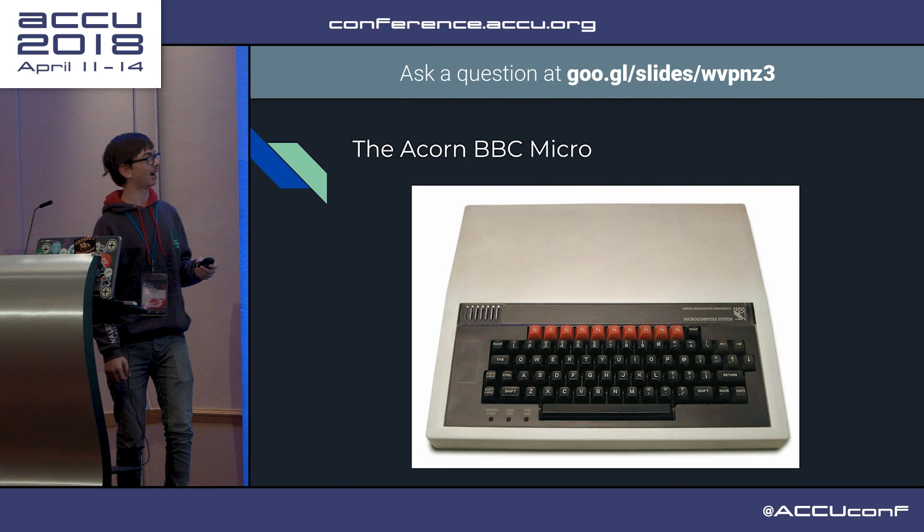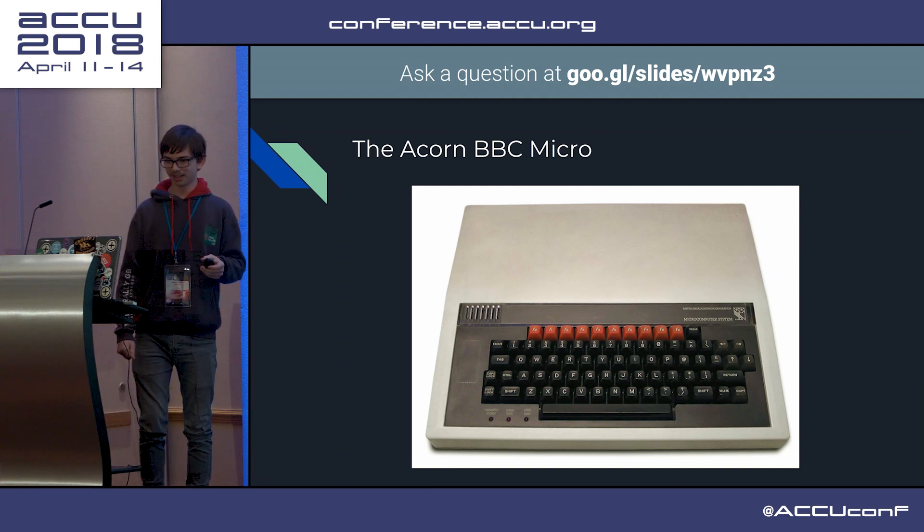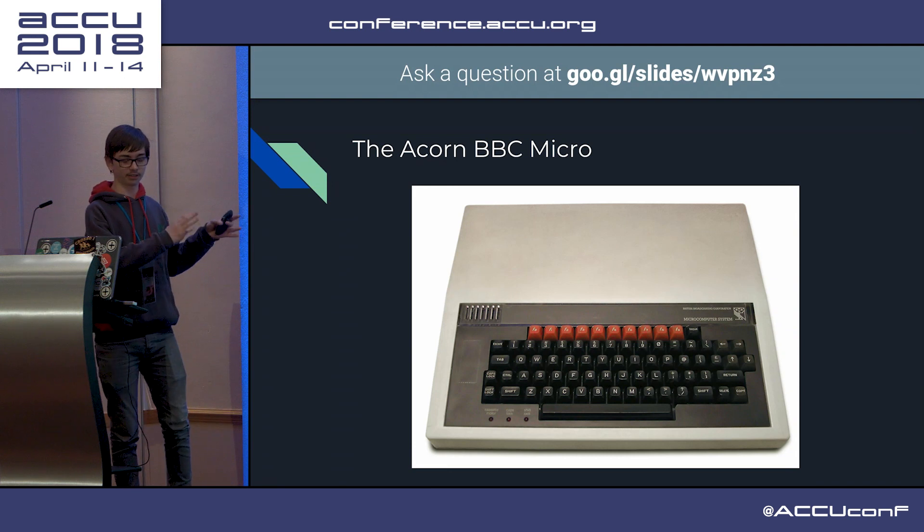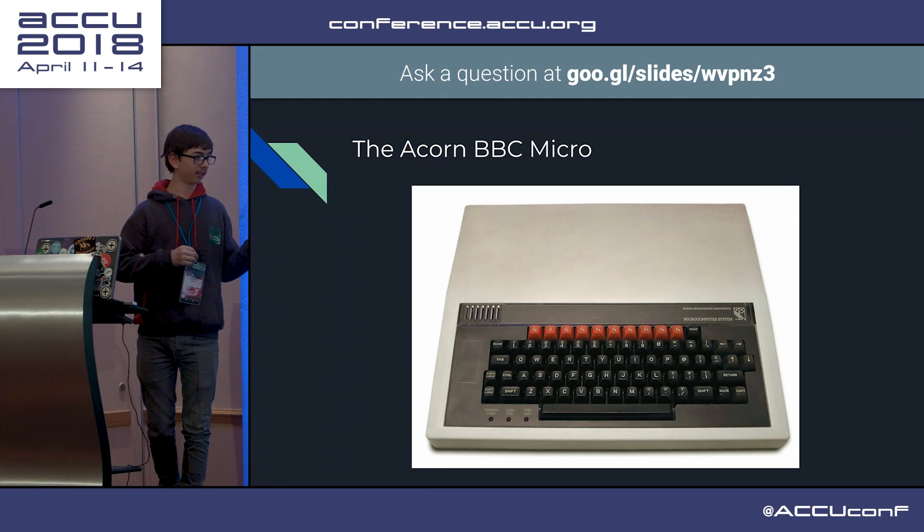So they launched a competition in classic capitalist form to find the best computer possible. And ACORN won the contract. And it did include a lot of history about how this was made, but there's a rather hilarious anecdote.